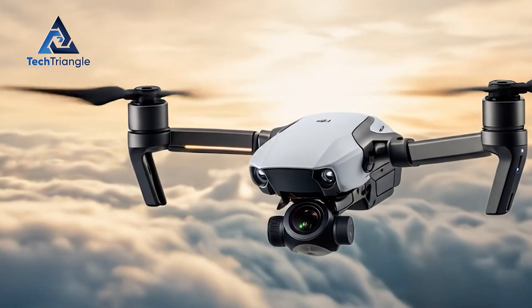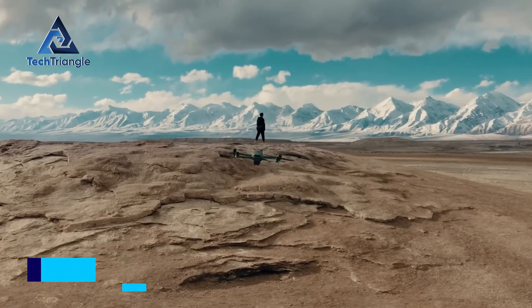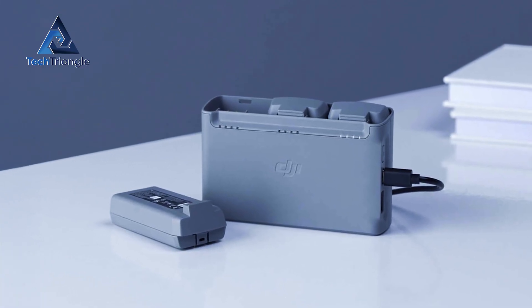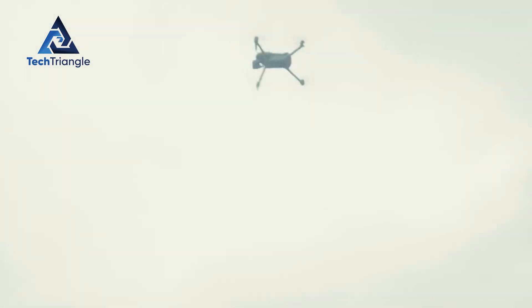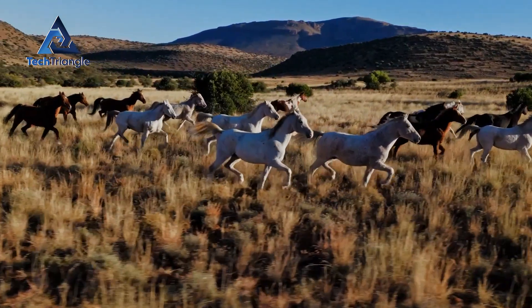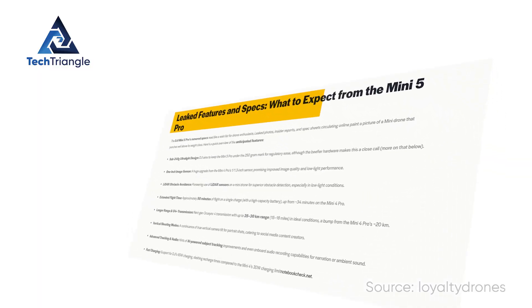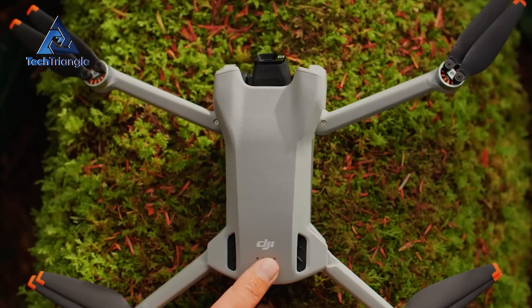How long will it actually stay airborne? The leaks drop a useful number. Leaked materials and box text have repeatedly named about 36 minutes of base flight time, with references to a larger battery plus option for extended sessions. Combine that with the two-way charging hub listed in the price leak and the practical takeaway is clear: DJI expects multi-battery workflows. One 36-minute battery is fine for quick runs, but for full shoots you'll want extras and a hub to keep them rotating. That's why the battery plus at $99 matters — it's a way to produce longer days without swapping charger bricks. Flight time numbers are manufacturer estimates until independent testing confirms them, but these figures align across multiple leak sources, making them reasonably plausible.